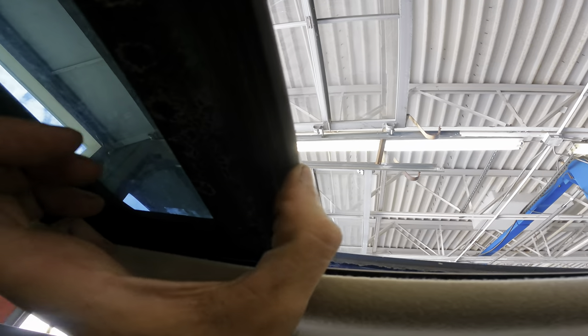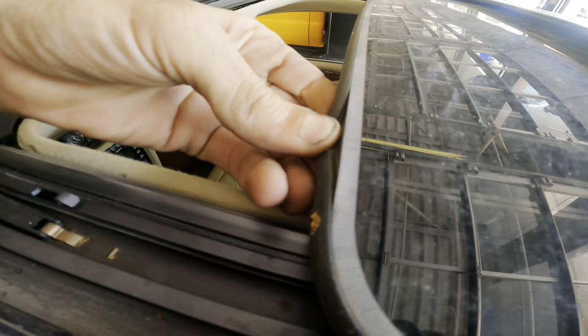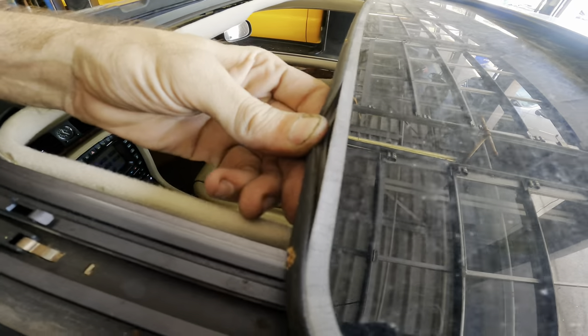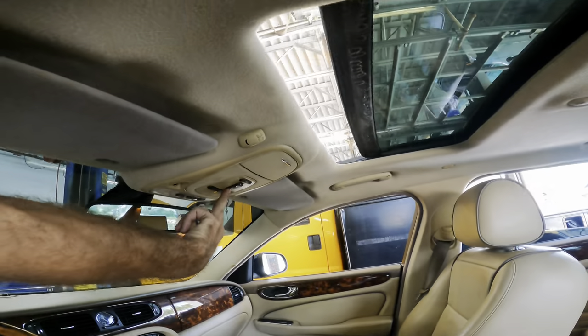I do believe this is the seal. It's a little hardened. Is this replaceable? Yeah, it should be replaceable if I can peel it out of there. That means I've gotta remove the glass. Let's close it again.